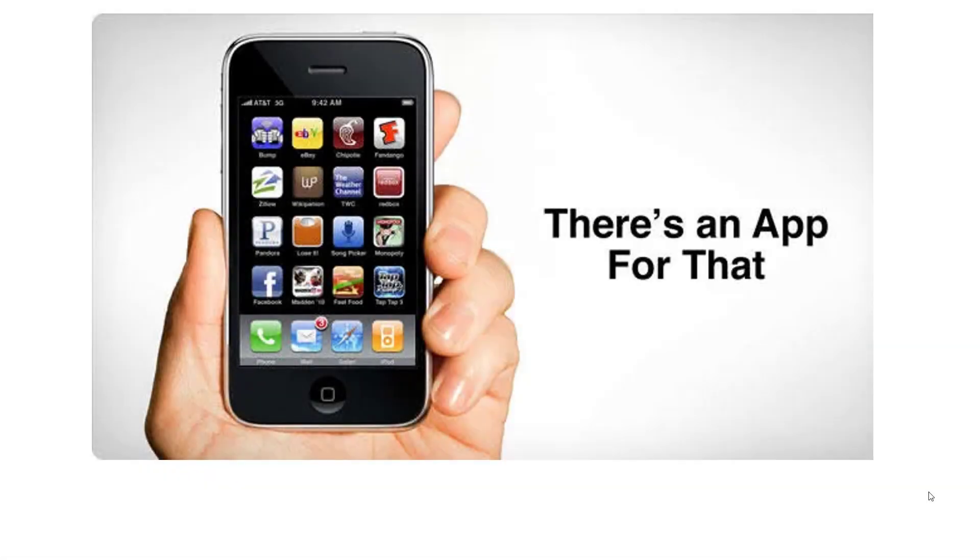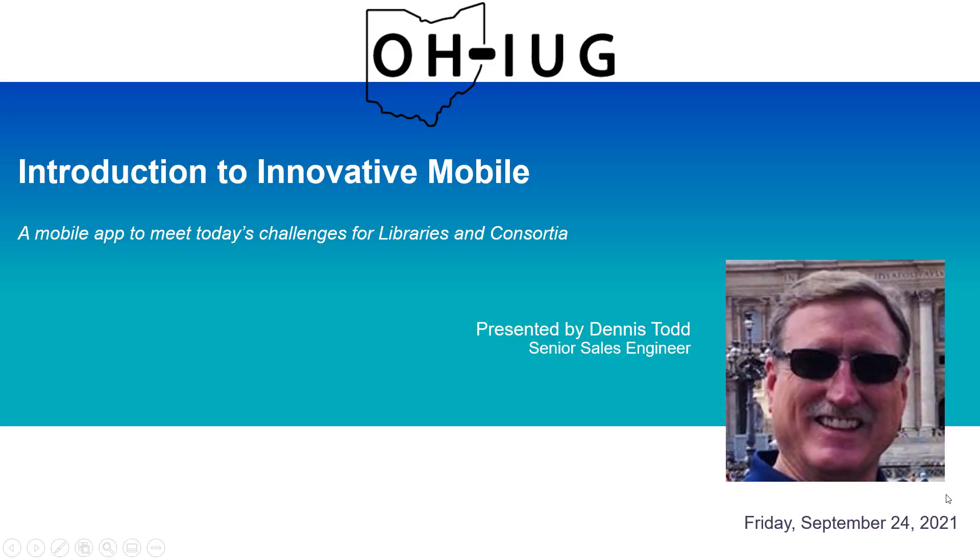There's an app for that. In 2009, Apple gave us the iPhone 3G and in its ad campaign gave us this phrase that has kind of stuck with our collective consciousness for quite a while. My name is Dennis Todd. I'm a senior sales engineer at Innovative Interfaces and I'm going to present to you an introduction to Innovative Mobile.